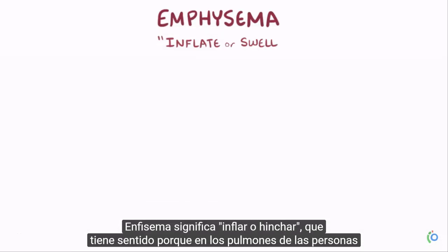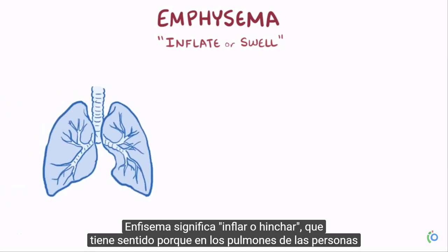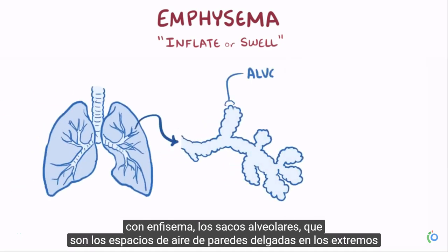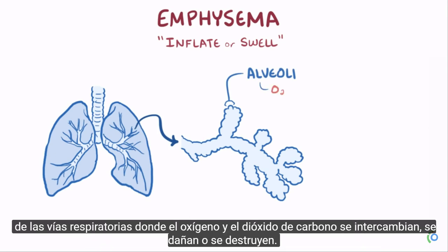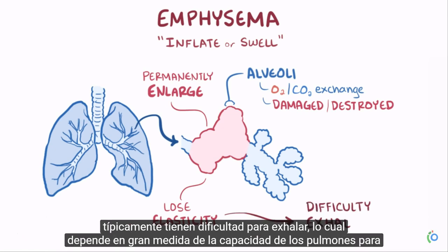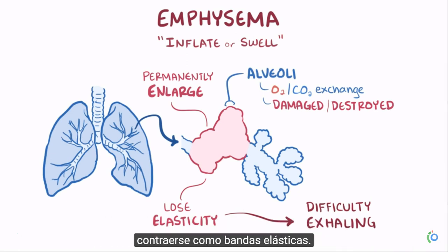Emphysema means inflate or swell, which makes sense because in the lungs of people with emphysema, the alveolar air sacs — the thin-walled air spaces at the ends of the airways where oxygen and carbon dioxide are exchanged — become damaged or destroyed. The alveoli permanently enlarge and lose elasticity, and as a result, individuals with emphysema typically have difficulty with exhaling, which depends heavily on the ability of the lungs to recoil, like elastic bands.